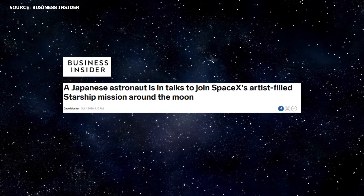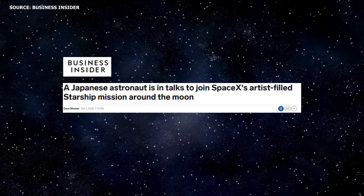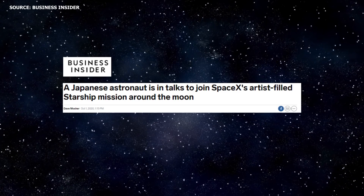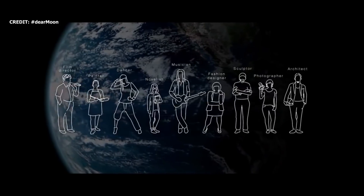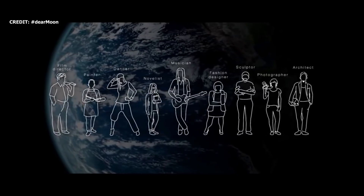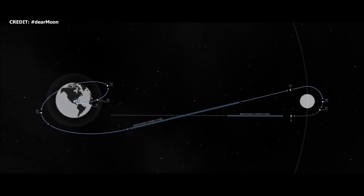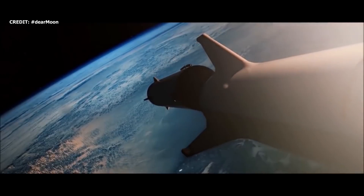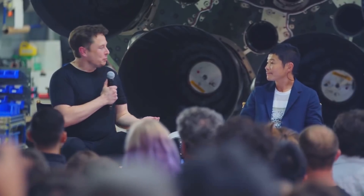According to reports from Business Insider, JAXA astronaut Suichi Noguchi, who is scheduled to fly on Crew-1, has been in talks with Japanese billionaire Yusaku Meizawa, or MZ, about the Dear Moon mission. The Dear Moon project is a global humanitarian art project designed to inspire the people of Earth through the beauty of the Moon, Earth, and space in general. MZ and up to eight artists are expected to take a trip around the Moon in 2023 on SpaceX's Starship. Upon their return to Earth, the artists will convey their experiences from the flight through their artwork.